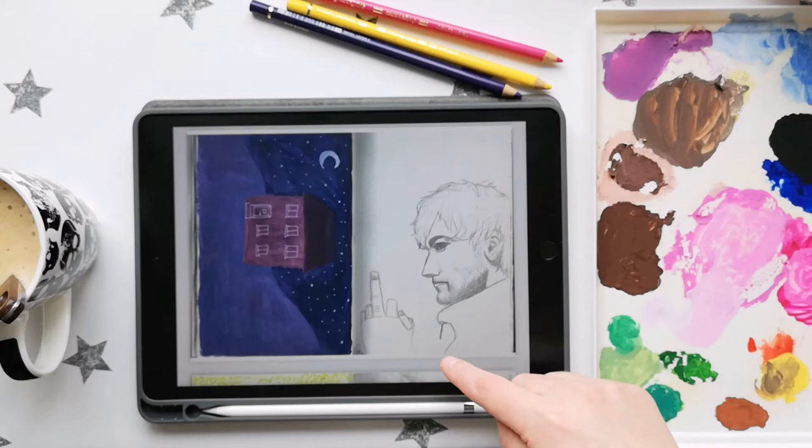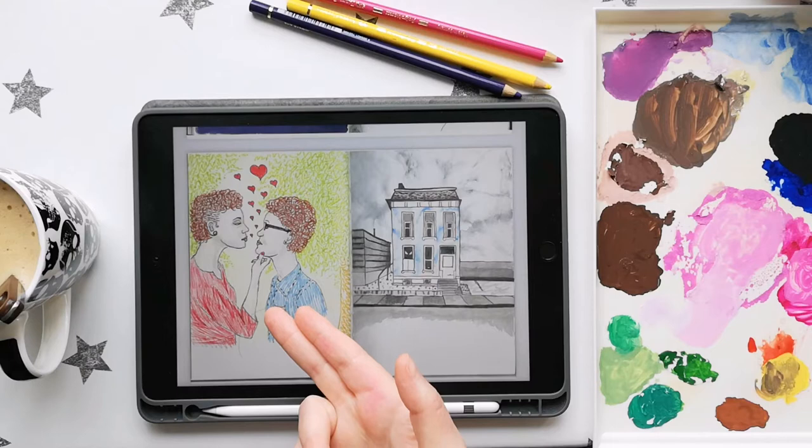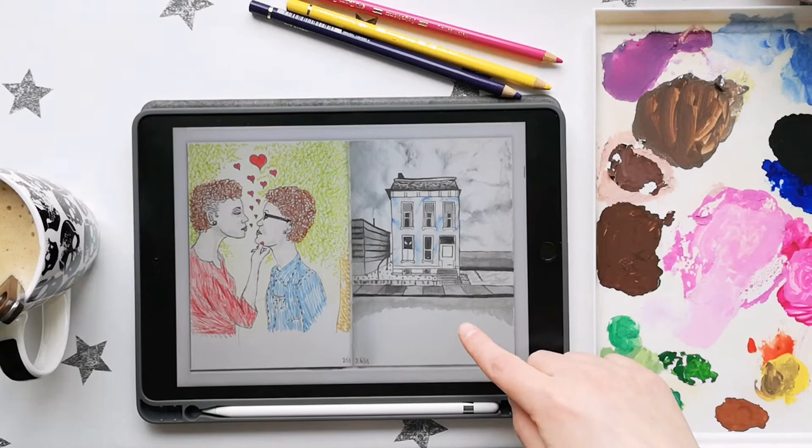This is Louis Tomlinson who used to be in One Direction — maybe you know him. And here we see that drawing profiles is difficult, and this is also a theme that will be ongoing.